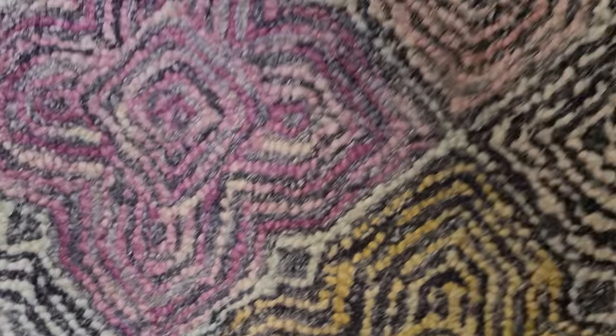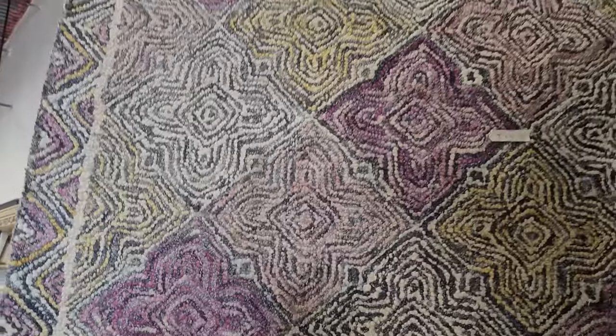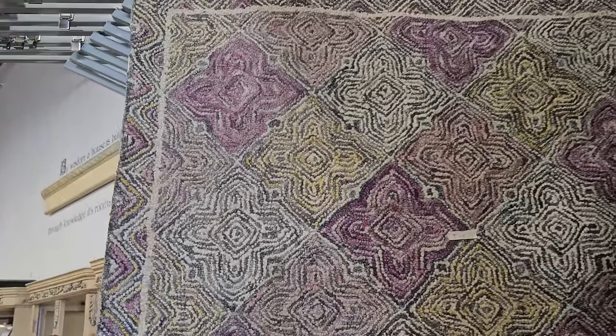And this was absolutely my favorite rug here, so it's only $50. I love, love, love all those colors in it. I have no place to put that in my house, but I thought it was gorgeous.